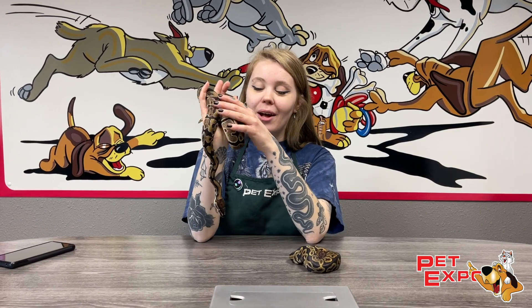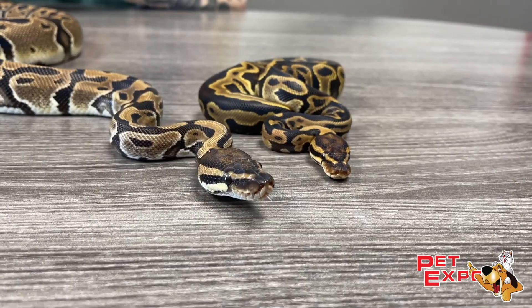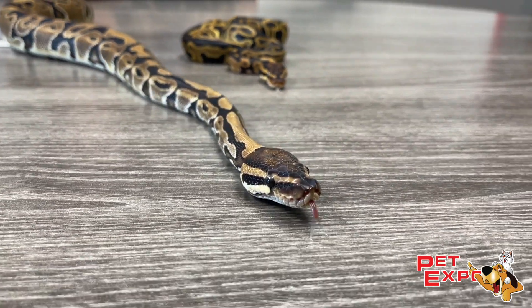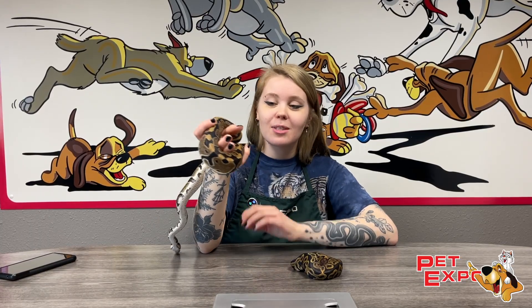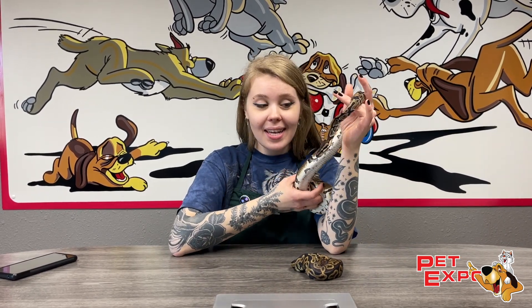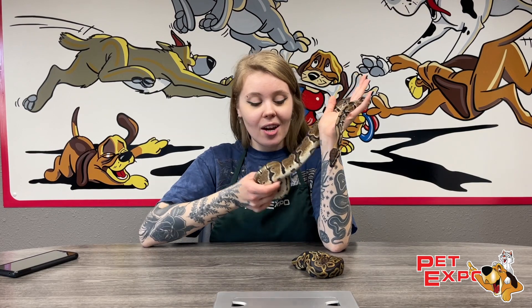Hey snake lovers, today I have a more common pet snake that you find in the reptile world. This is the ball python, also known as the royal python. These guys are native to South Africa and they make a wonderful pet snake. We actually have quite a few available at Pet Expo at the moment — we don't have them quite often so they usually sell like hotcakes. We have this bigger one here and then we have a couple babies in a few different colorations.